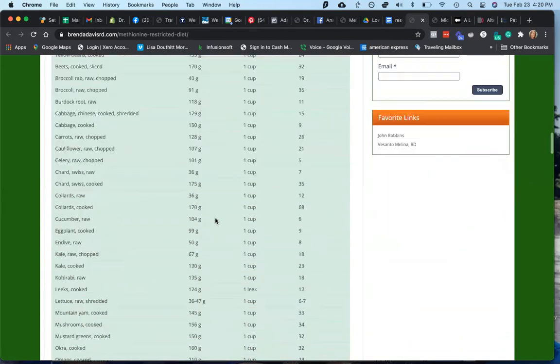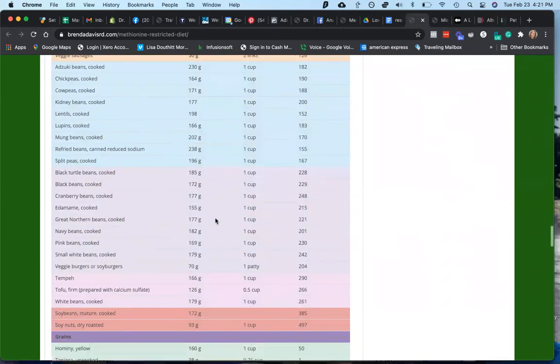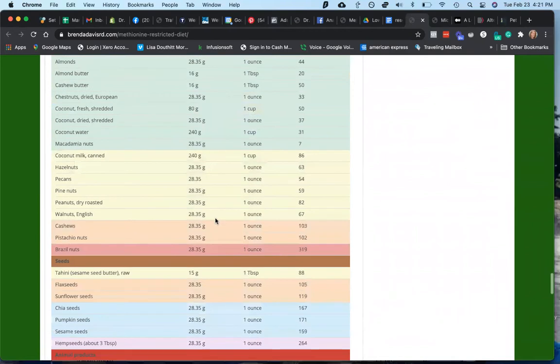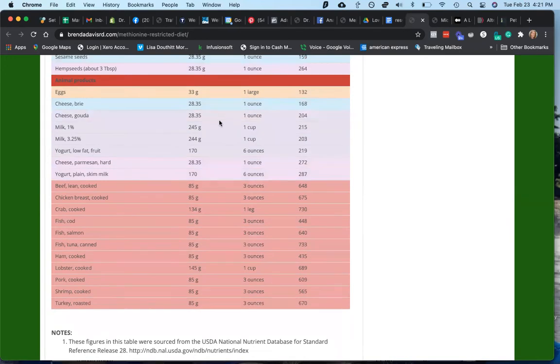Methionine restriction also helps improve insulin sensitivity and lipid metabolism while decreasing systemic inflammation — that's the gold bar. She lays out methionine levels by food category: vegetables, fruits, legumes, grains, nuts, seeds, and animal products. The egg yolk is very high in methionine — she likely means egg whites as a protein source. Cheeses are lower in methionine. Just about three ounces of beef puts you at 650 milligrams of methionine, so for a pet you're trying to work this on, it gets really tough.